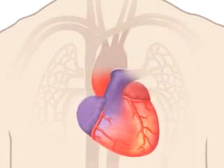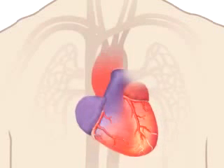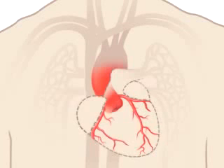Your heart is nourished by blood, too. Blood vessels, called coronary arteries, extend over the surface of your heart and branch into smaller capillaries. Here you can see just the network of blood vessels that feed your heart with oxygen-rich blood.